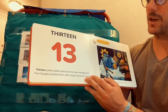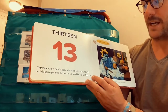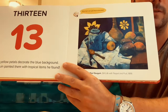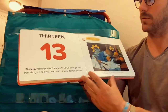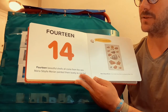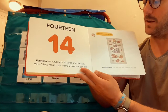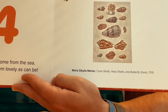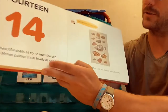Thirteen. Thirteen yellow petals decorate the blue background. Paul Gauguin painted them with tropical items he found. What tropical items do you see? You see the mangoes? Tropical. Fourteen. Fourteen beautiful shells all come from the sea. Merian painted them lovely as can be. Do you see the beautiful patterns? Look at the patterns in the seashells — we've been talking about patterns, haven't we? They almost look like hearts in the middle one.